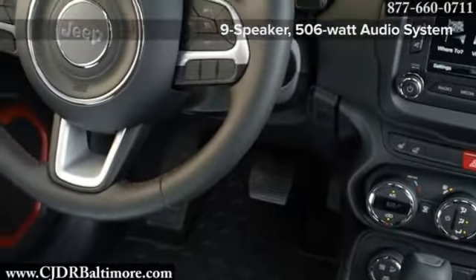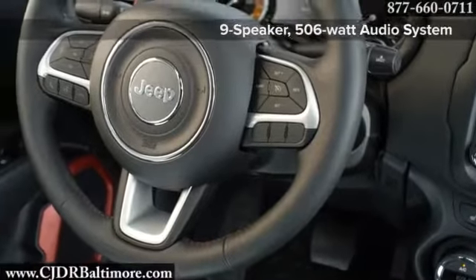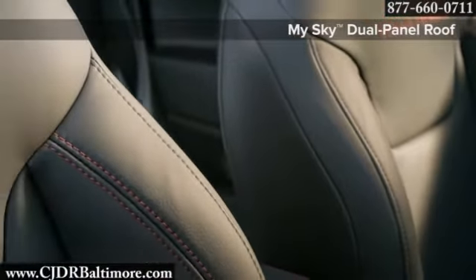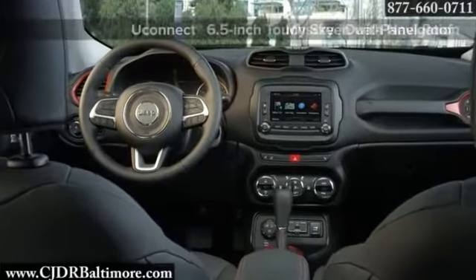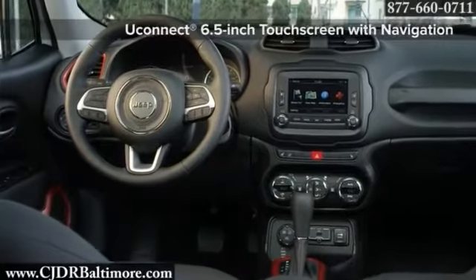With the versatility to carry almost any piece of gear you have and the technology you want, like a 6.5-inch info display with navigation and voice-activated connectivity, the Renegade has what you want, where you want it.